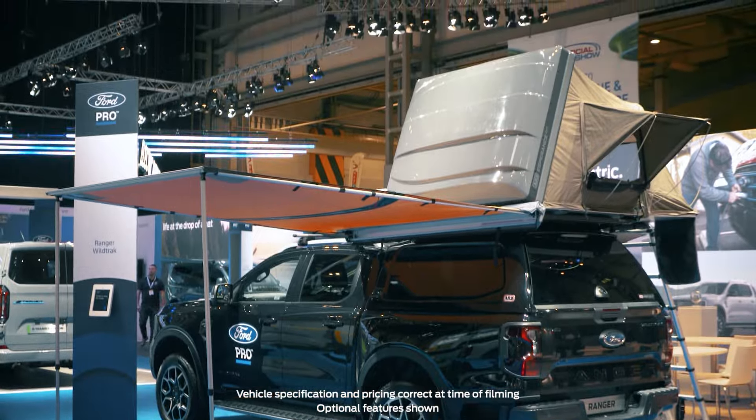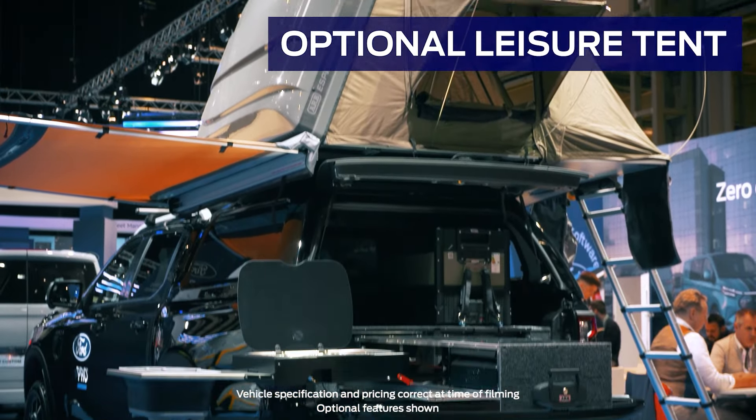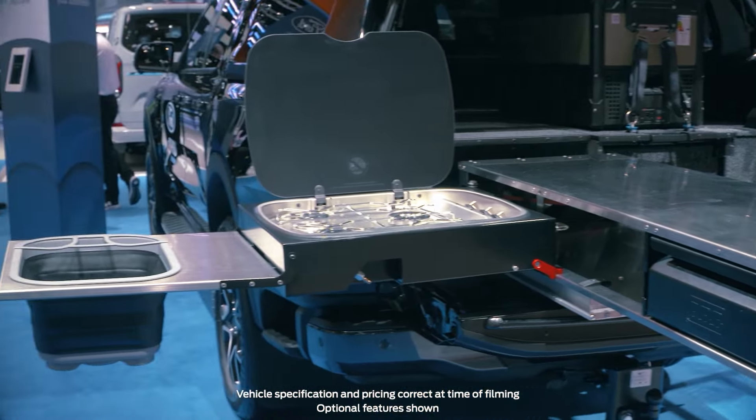As proven by the addition here of the optional leisure tent, the Ranger Wildtrak is versatile and suited to the great outdoors in all its forms.